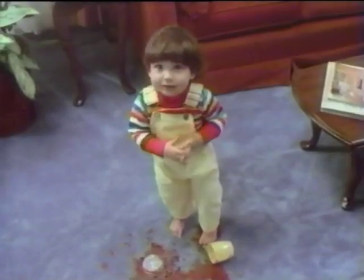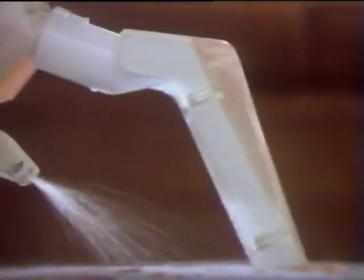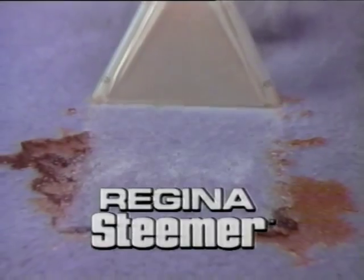Ten little Indians make a big mess. Rental cleaners? That's one way, I guess. But Regina's found an easier way to clean carpets with a hot water spray. The Regina Steamer Carpet Cleaner.